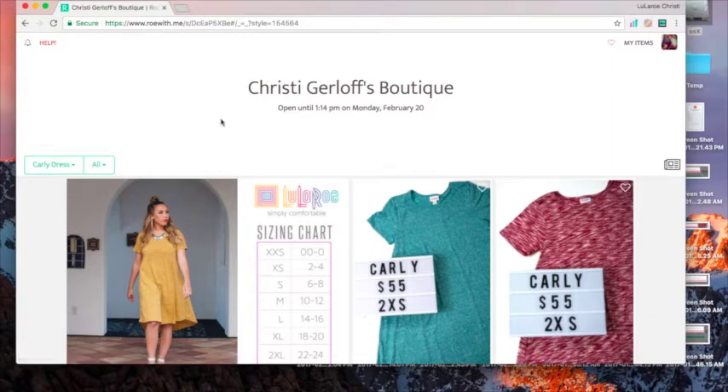There's the bell which is notifications, there's the heart which will show you your favorite items, and then My Items which are things you've claimed.